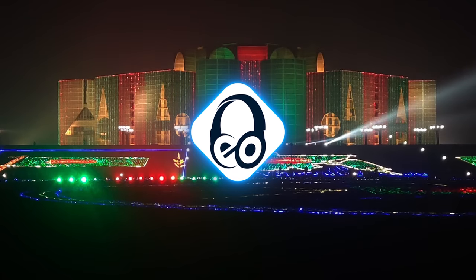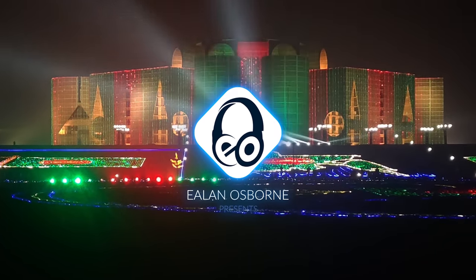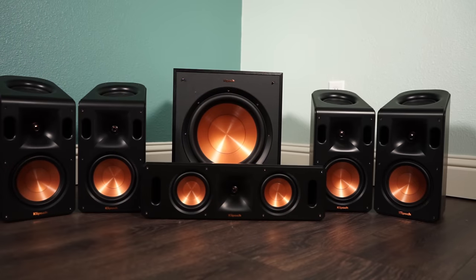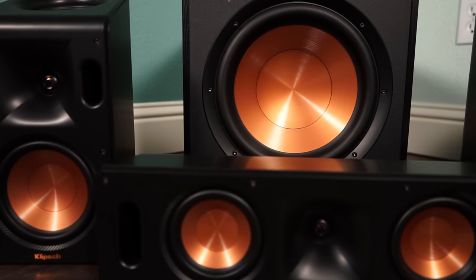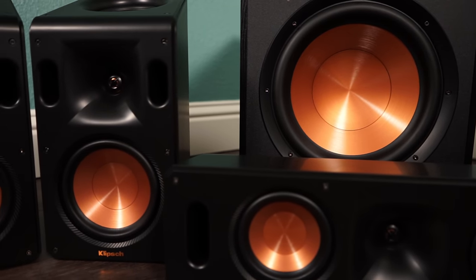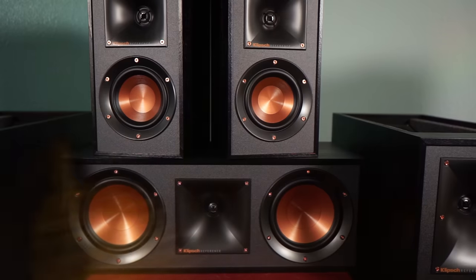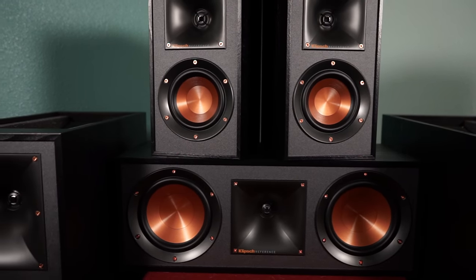People of YouTube far and wide, welcome to the main event. Today's matchup features two Costco exclusive home theater packages. In this corner, weighing in at 86 pounds, is the brand new Klipsch Reference Cinema System 5.1.4 with Dolby Atmos. And in this corner, weighing in at 150 pounds, it's the 5.0.2 Klipsch Reference Dolby Atmos Surround System.